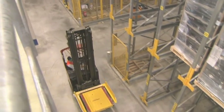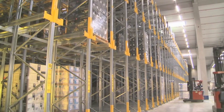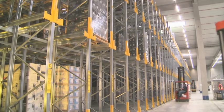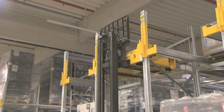During transport to the storage channel, the Orbiter is in the docking station. Thanks to its universal design, the Orbiter can be used with every conventional forklift.